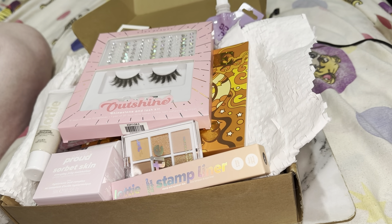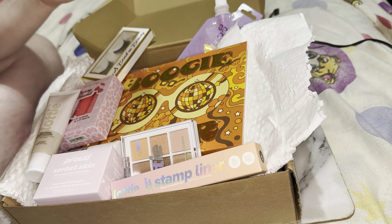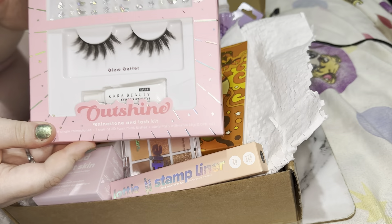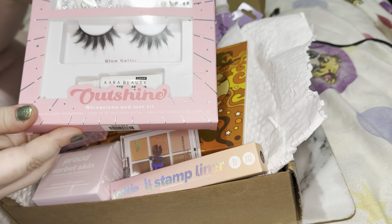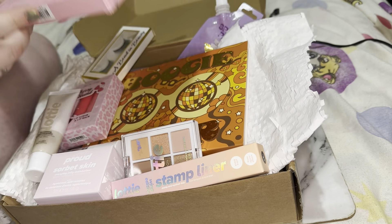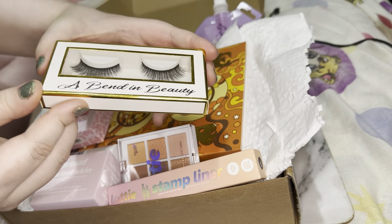Let's just get into it. The first thing we have is some lashes and rhinestones from Cara Beauty. I'm not someone who wears false lashes, but I know that one of my friends will absolutely adore this. And there are also some more lashes here.